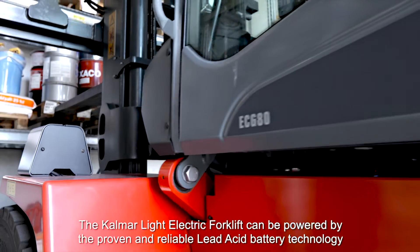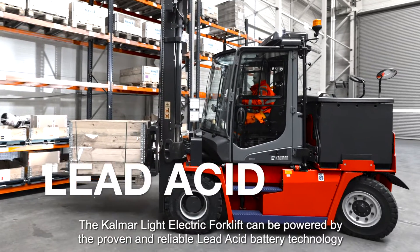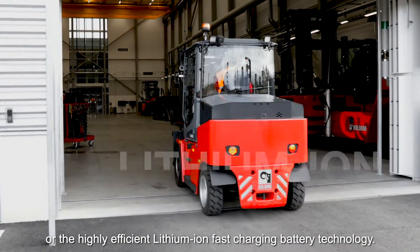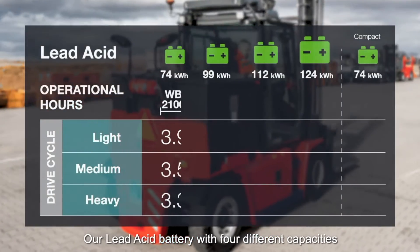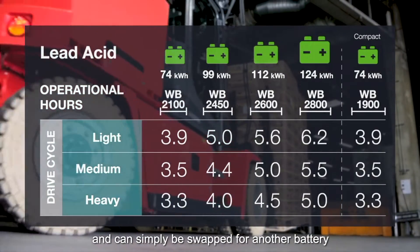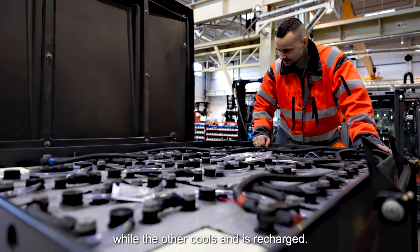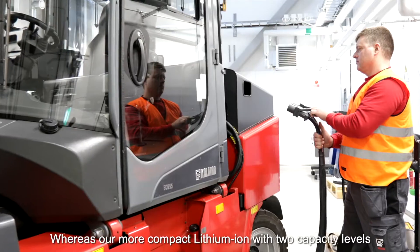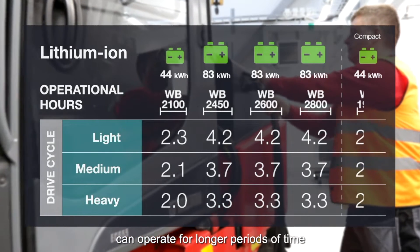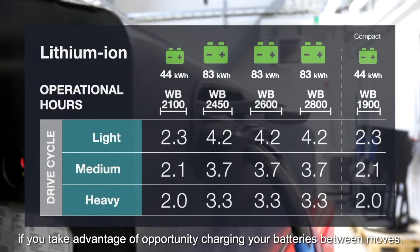The Kalmar light electric forklift can be powered by the proven and reliable lead acid battery technology or the highly efficient lithium-ion fast charging battery technology. Our lead acid battery with four different capacities has been designed to last for a full shift with one battery and can simply be swapped for another if you need to operate for a second shift. Our more compact lithium-ion with two capacity levels can operate for longer periods of time if you take advantage of opportunity charging your batteries between moves.